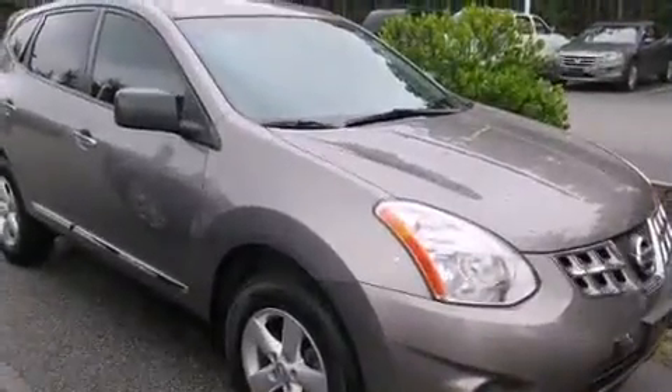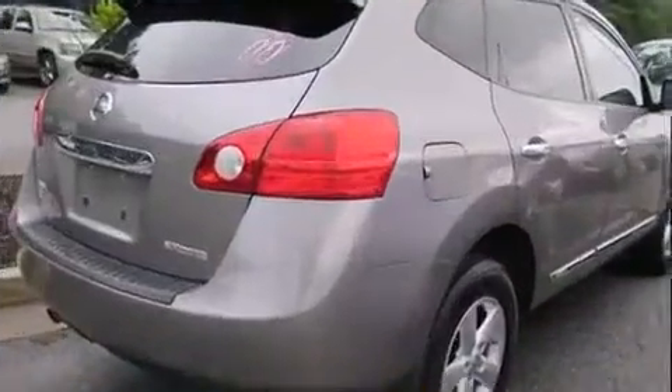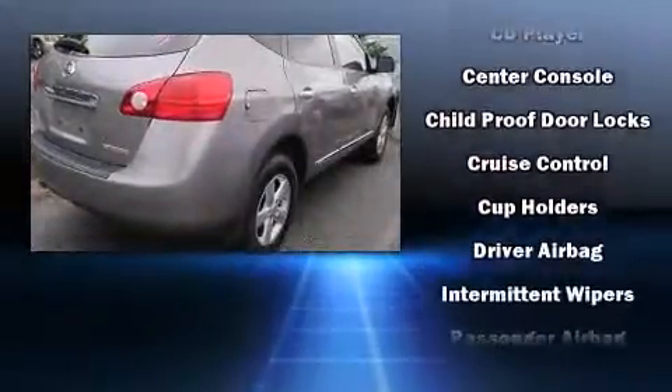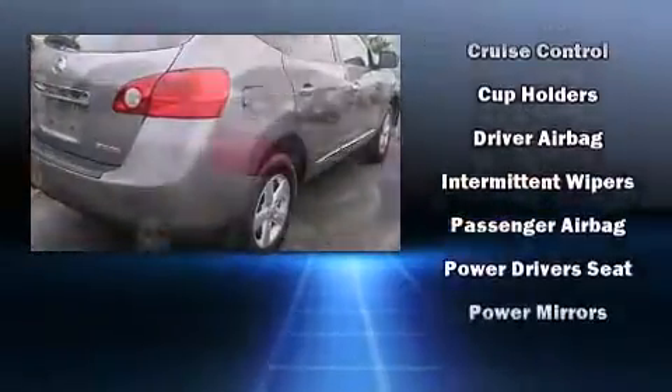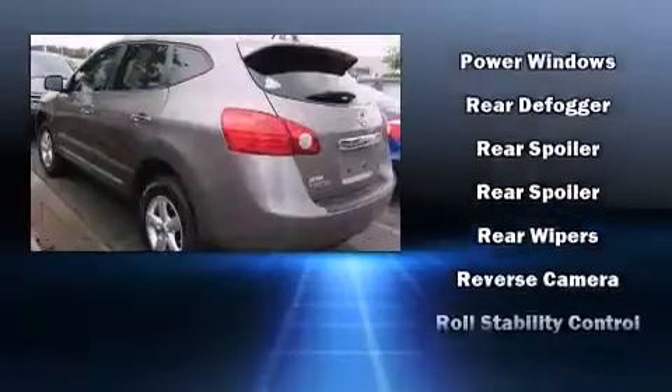Nissan ensures the safety and security of its passengers with equipment such as dual front impact airbags with occupant sensing airbag, front and side impact airbags, traction control, brake assist, anti-whiplash front head restraints, a security system, and four-wheel disc brakes with ABS.